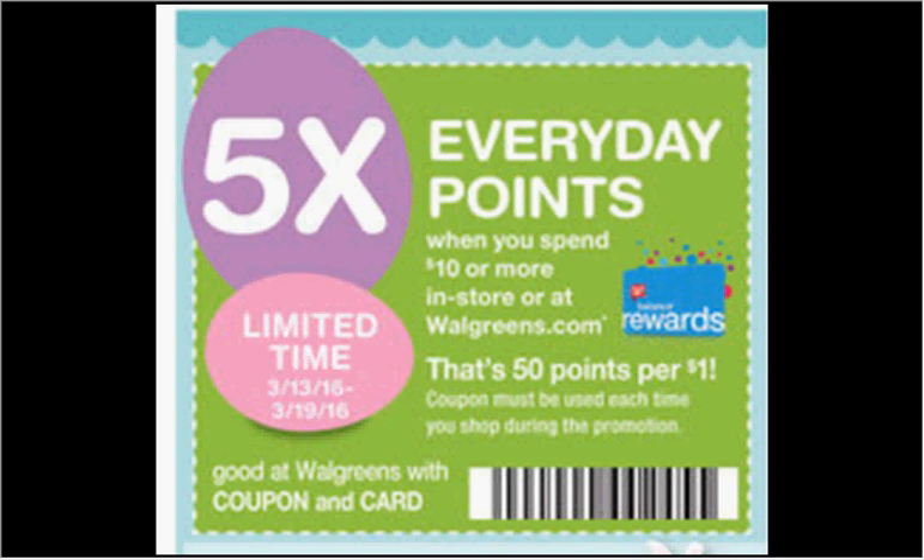Sales for Walgreens for the week of March 13th through the 19th. First, when you spend $10 or more and scan this code clipped from the Weekly Circular, you'll get 50 points for every dollar spent. So you might want to break up your transaction into $10 transactions.